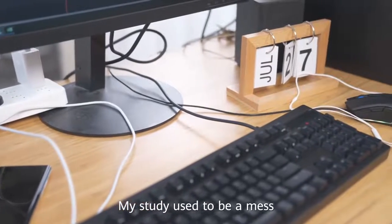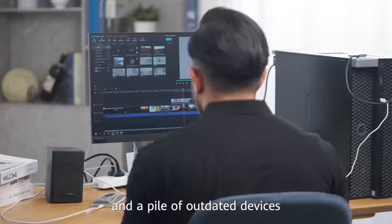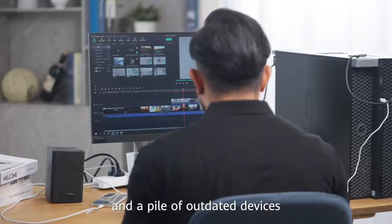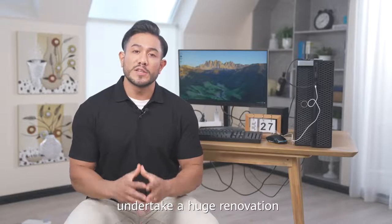Hello everyone, my name is Thomas. My study used to be a mess with its tiny desk, tangled cables, and a pile of outdated devices. That is when I decided to undertake a huge renovation.